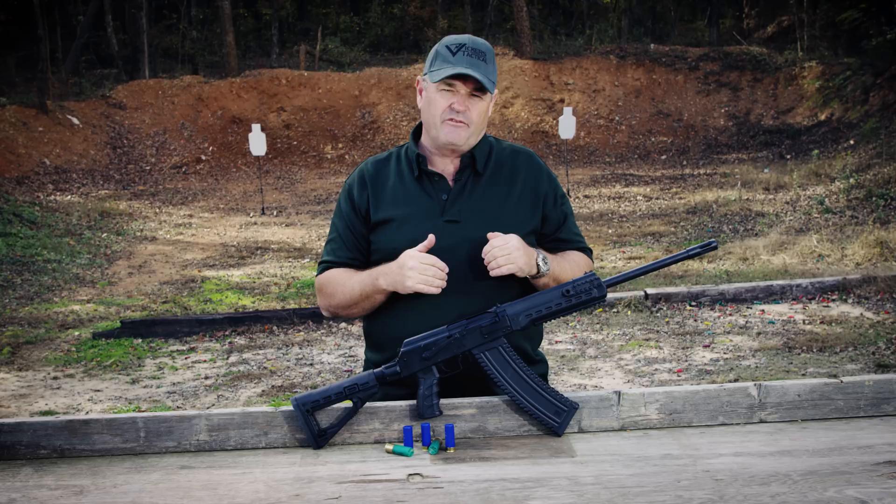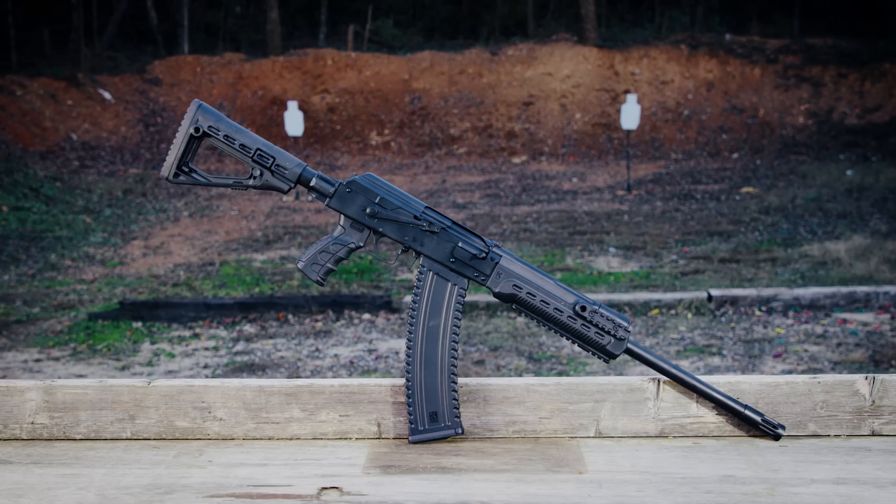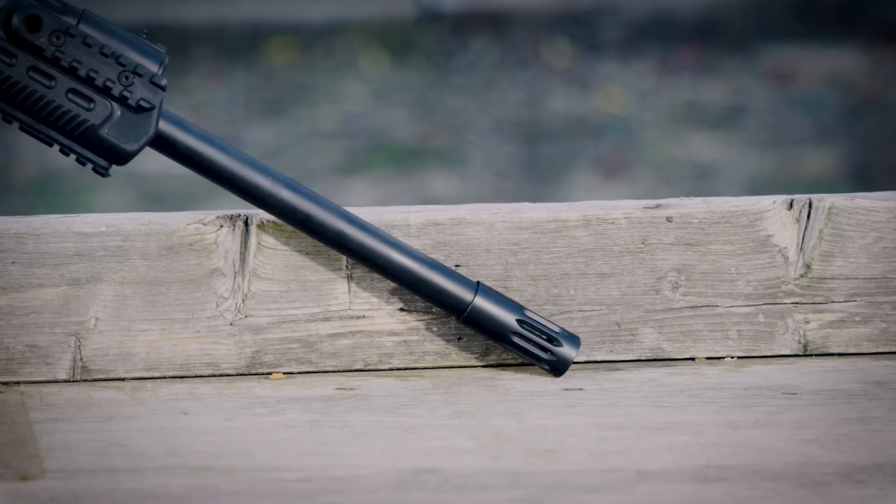Hey gang, Larry Vickers here. I've got the Kalashnikov USA KS-12T 12-gauge shotgun for you — essentially a 12-gauge shotgun version of the famous Kalashnikov assault rifle. This particular one is semi-automatic only, unlike the select-fire Kalashnikov.